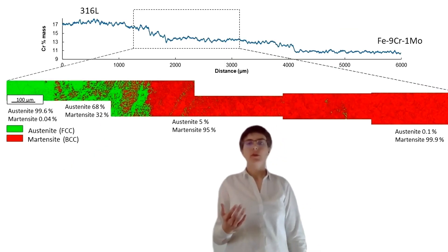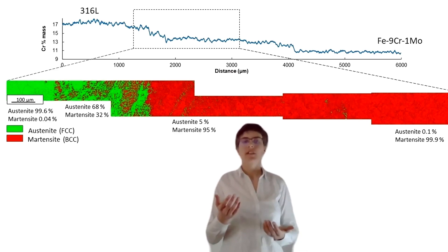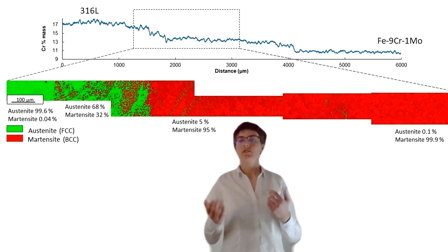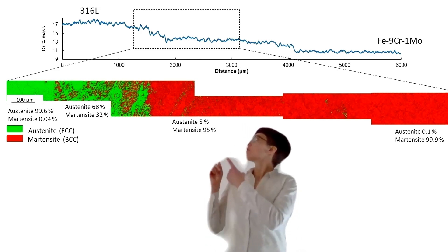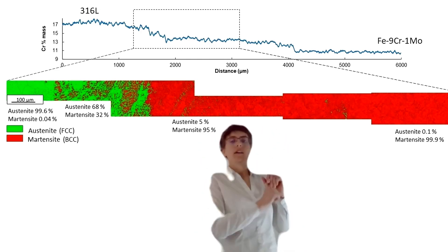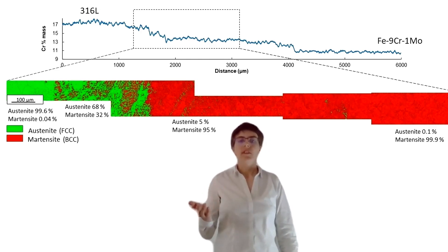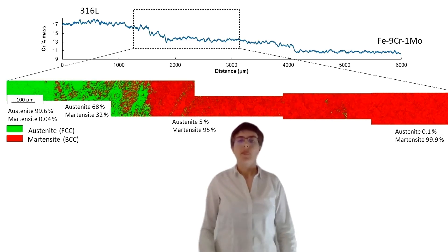With additive manufacturing, I can mix gradually 316L with 9 chromium steel, like a cocktail, building a gradient material to go progressively from one steel to another. Like this, I succeeded in joining two different metals easily, with excellent properties.